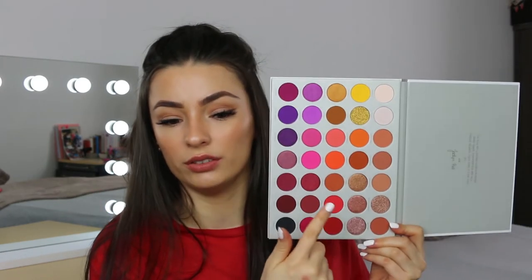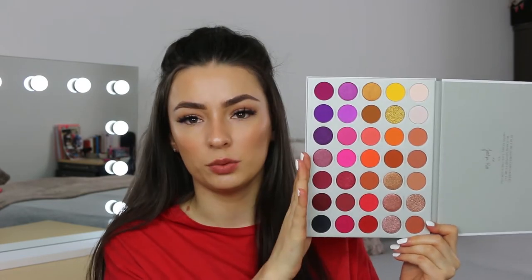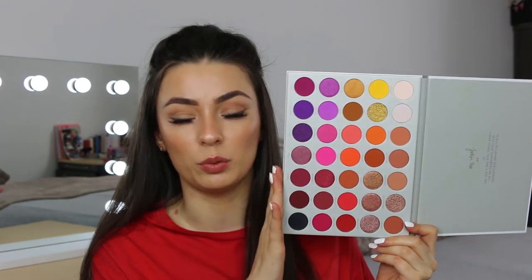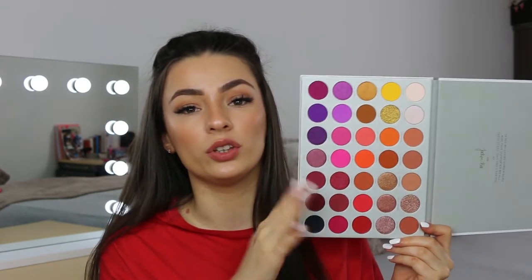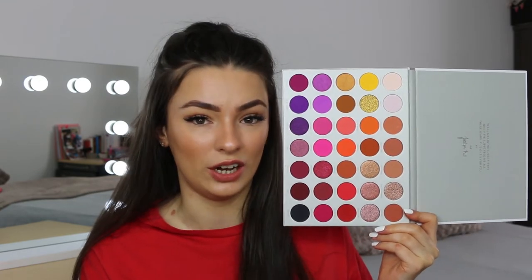Compared to the Carnival palette, this one has loads of different textures — foiled, shimmers, and mattes. So for different types of shadows this is 100% a palette you really need to invest in. The purple eyeshadows are absolutely amazing and the shimmers have really good payoff too, so if you're looking for something a little on the cheaper side where you can still create really good colourful eye looks, I recommend this palette.